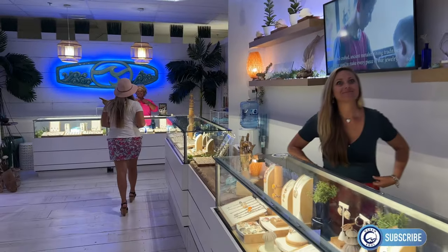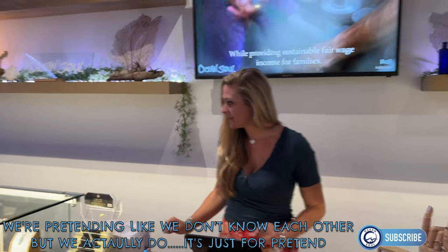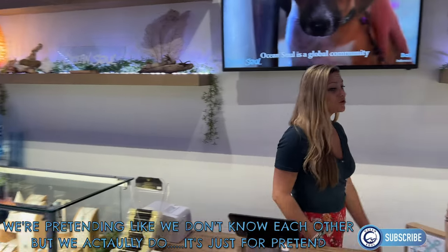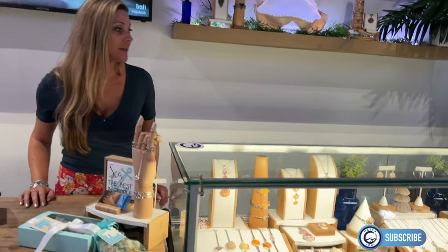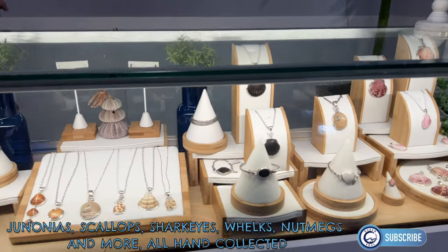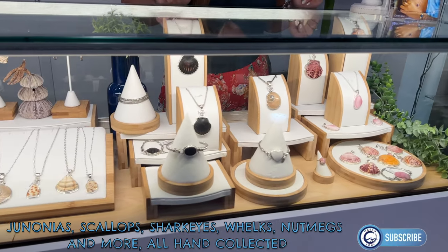We're going into the Ocean Soul store for a quick store walkthrough. Welcome to Ocean Soul — is this your first time in? You've entered an ocean-inspired jewelry store. Here you'll see sea glass collected from all around the world, seashells collected right here on Marco Island and the Ten Thousand Islands. Very special, definitely one-of-a-kind jewelry.